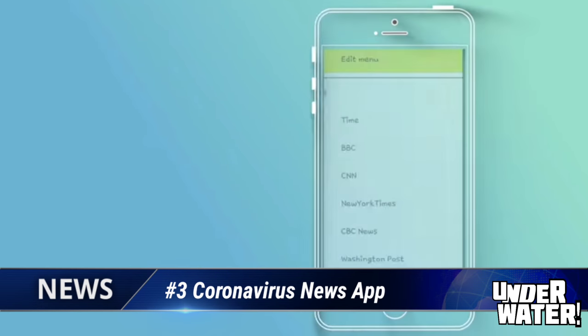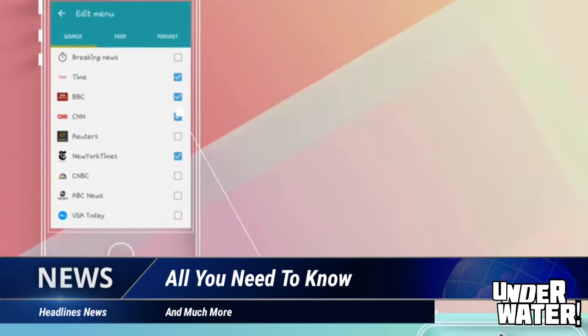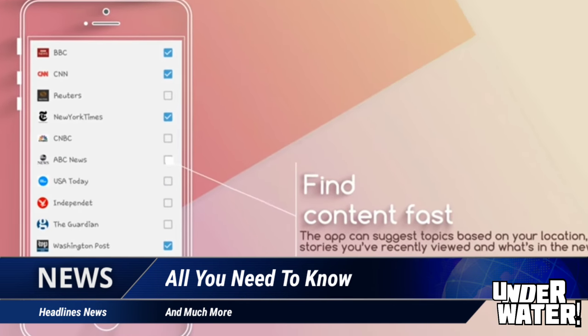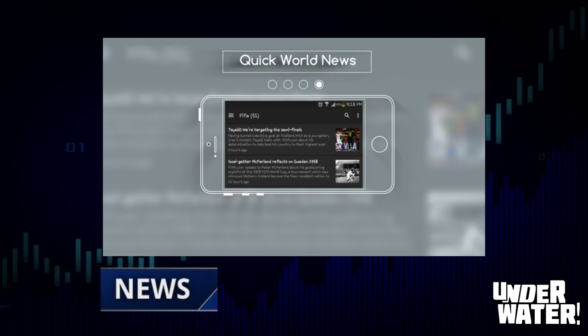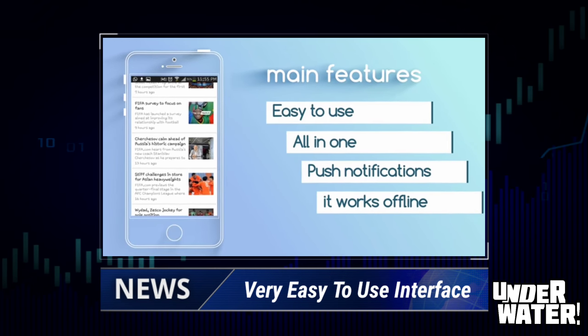The most effective way to stay informed about coronavirus news is by using a news app. Number 3: Quick World News. This simple and easy-to-use news app has just established a new standard for free news apps. This app delivers everything you should expect from a headline news app, and it sets the bar even higher by offering a simple and easy-to-use interface.